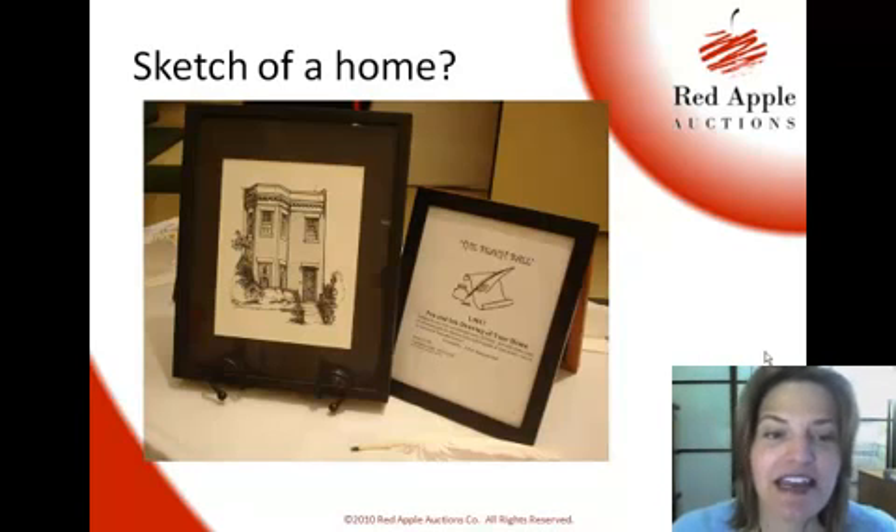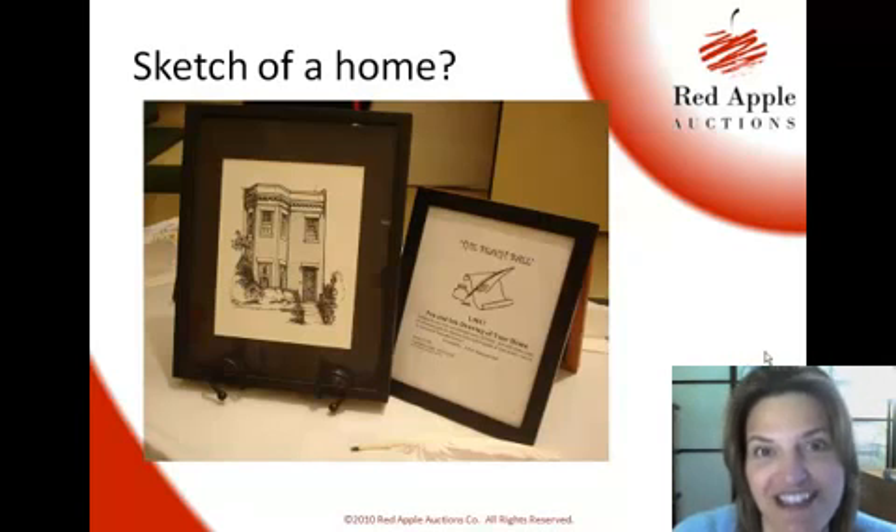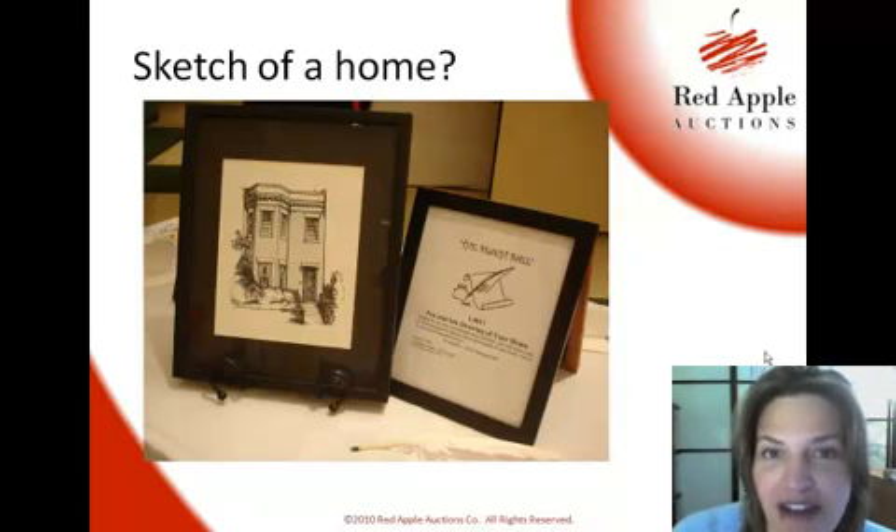I asked Steve if he gets bombarded with requests. He said he has no problem saying no — if he's too busy, he'll just say no. So don't be afraid to ask, because you never know what their situation in life is. They might be willing to donate right then and there. And if they can't, don't take that as a no forever.